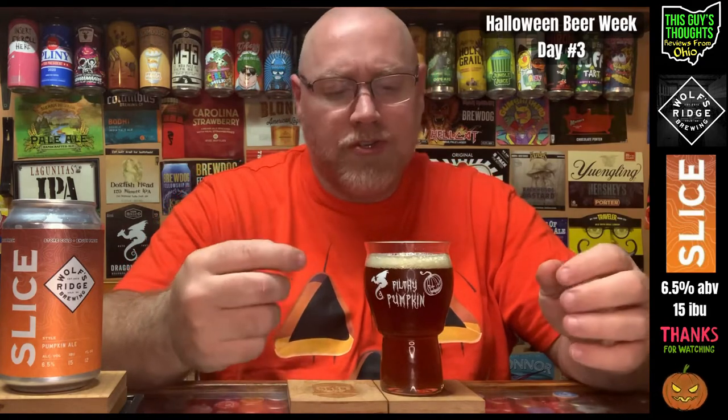On the nose, I can get the spices. If you watch the channel, you know I'm not a huge ginger person, and I get a good amount of ginger in the nose here. I also pick up some nutmeg, not a whole lot of cinnamon, and not a crazy amount of pumpkin either. So that's got me curious — not overly excited after getting a whiff of that, but let's see what it tastes like.